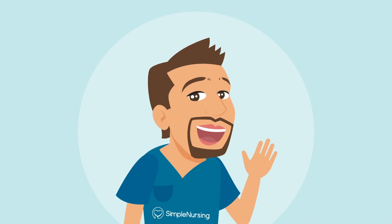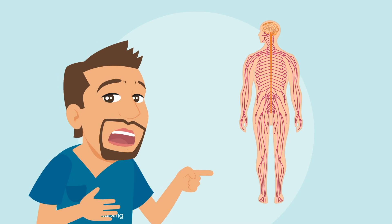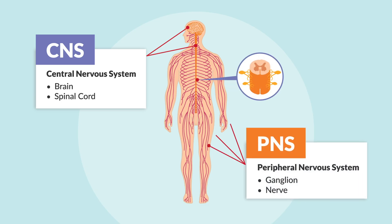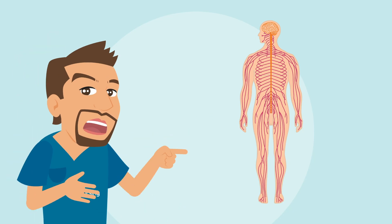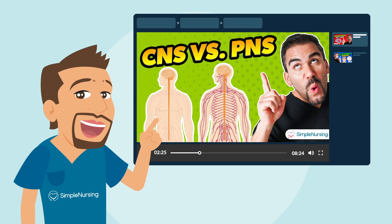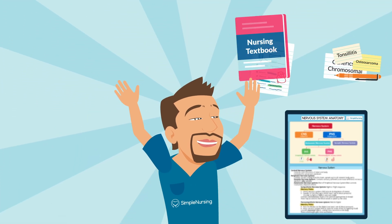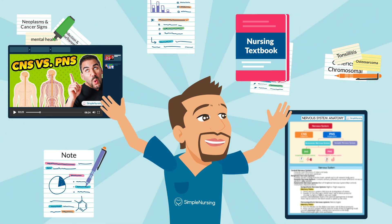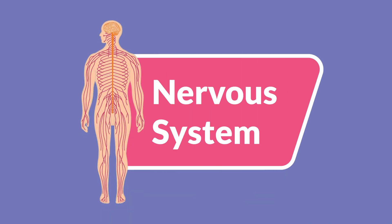Hey there future nurses, welcome back to our mini lesson series. I'm Nurse Mike and today we're breaking down the nervous system into two simple parts: the central nervous system or the CNS and the peripheral nervous system or the PNS. We're going to make this info actually stick — only the key terms and topics that are constantly tested. If you want to take your learning even further, check out our Simple Nursing membership for detailed colorful study guides and in-depth videos on every major nursing school topic.